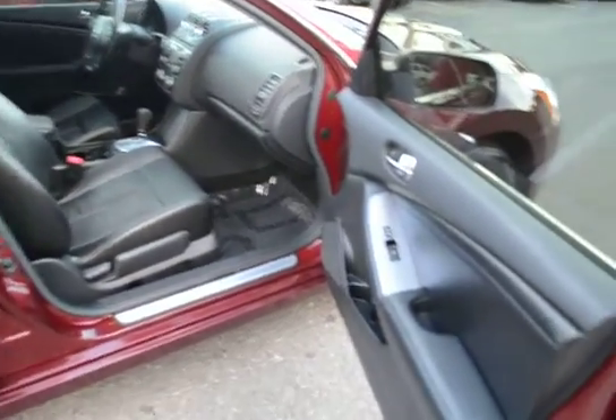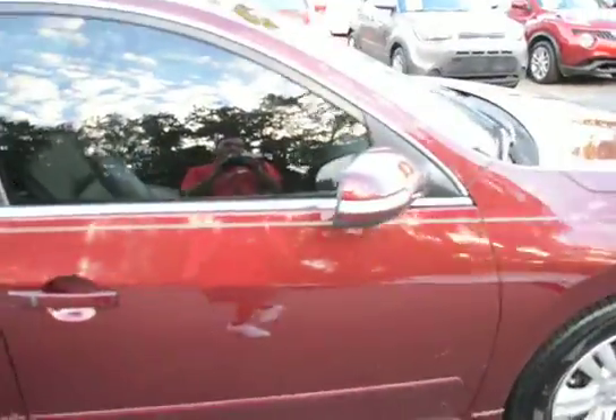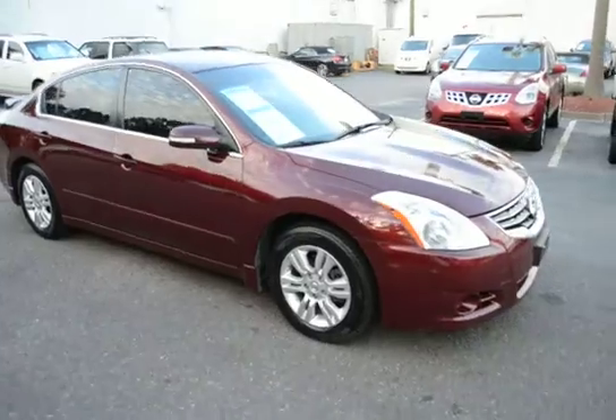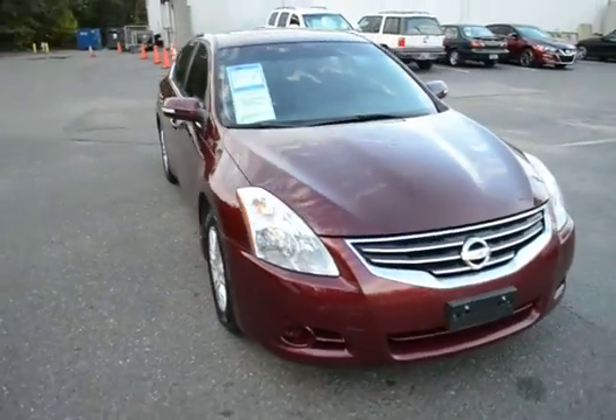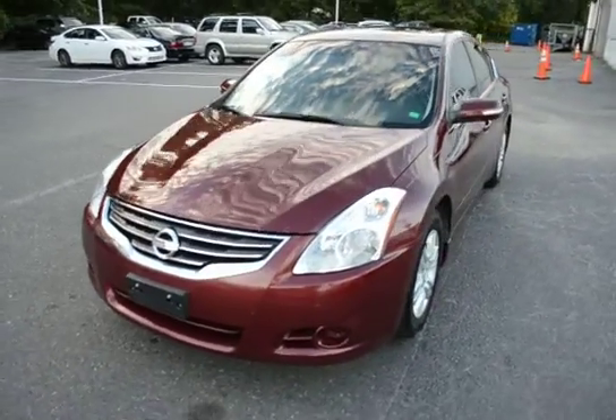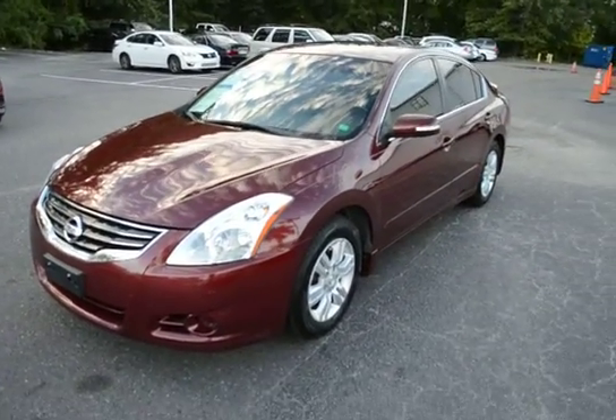For more information on this vehicle, you can visit us online at charlestonnissan.com, or give us a call right here at the dealership at 843-571-2810, or come see us in person here at Charleston Nissan on Savannah Highway.